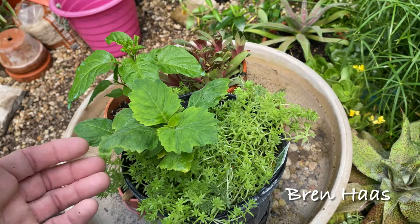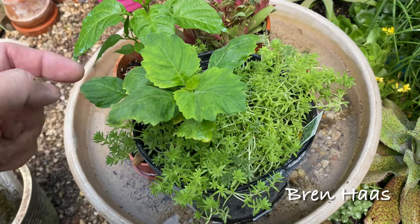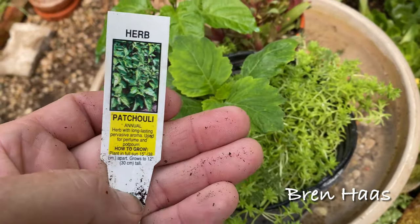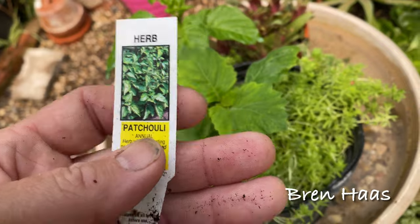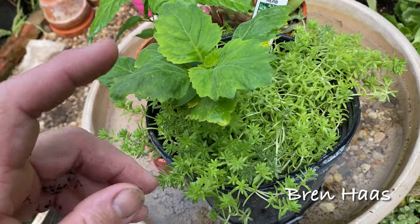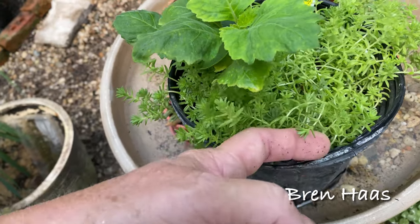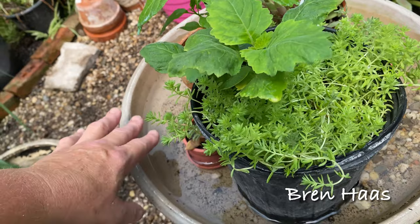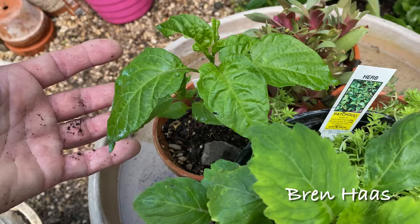I was able to winter over this patchouli plant for the first time and actually keep it growing. I got it last summer at a local garden center up in Toledo and I just love it. I think the key is not to water it too much in the winter. Now in the summer I keep it mulched with a nice live mulch from a succulent, and it's in the hot spot on a tray with water so it's getting some nice humidity — and it really loves it.